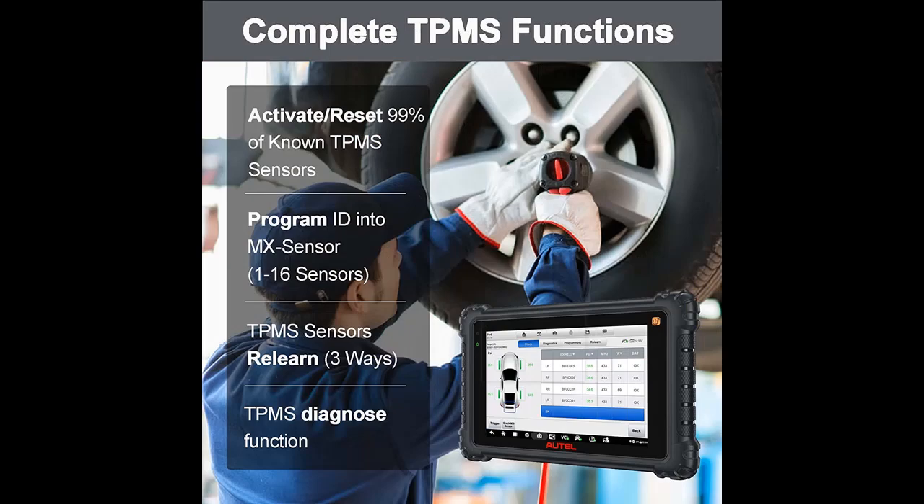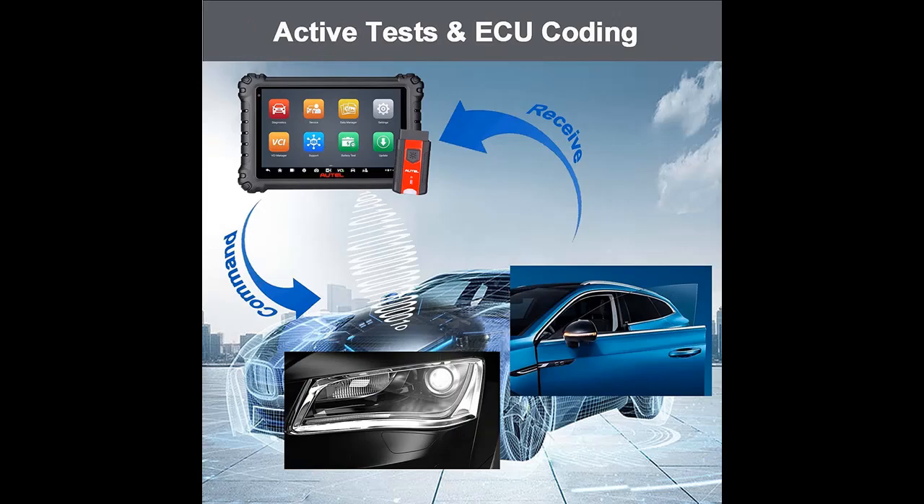Comprehensive TPMS Service: The Autel MS906 Pro TS integrates a TPMS Antenna Module for performing full TPMS service. It can activate and relearn 99% of all known TPMS sensors, program MX sensors, turn off the TPMS light, retrieve sensor OEM part numbers in seconds, and provides 3,000+ built-in relearn procedures.